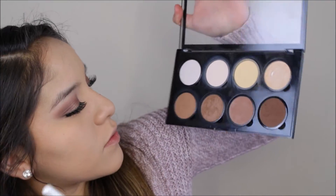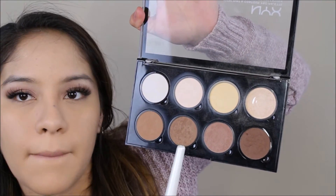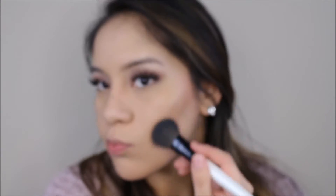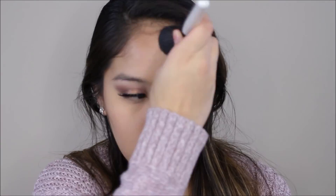Now I'm going to set it with the Wet and Wild contour and highlight powder — the highlight powder, obviously — in Dulce de Leche. Then I'm taking the contour and highlight palette and using that cool tone brown, contouring and bronzing with that same shade using a fluffier brush instead of a more precise contour brush.